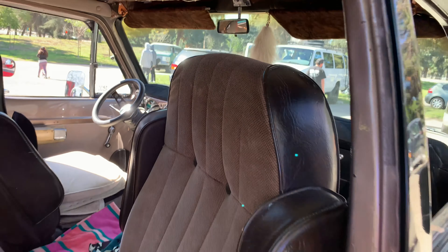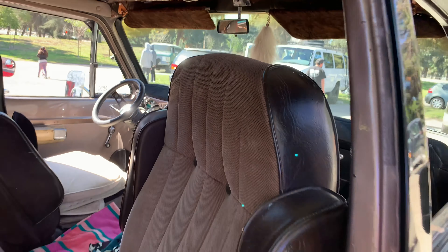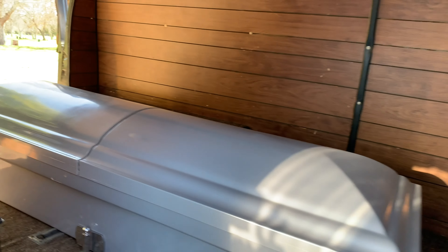This is actually a funeral van — used as a hearse. He said it was used as a hearse back in Pennsylvania. It's got a plate with a full skeleton and a casket on it.